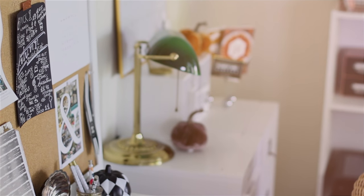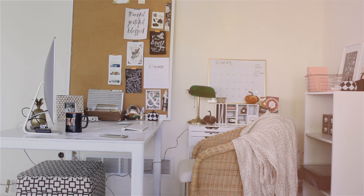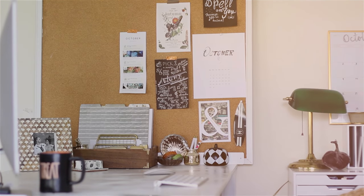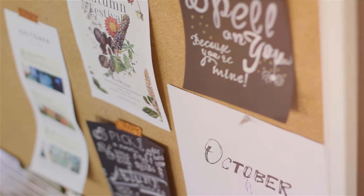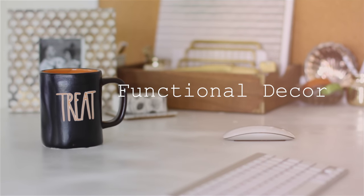In this video I'm going to be sharing my DIY fall office and desk decor and organization. This is going to share three functional, transitional, and cohesive tips to keep your room organized and inspired this fall.